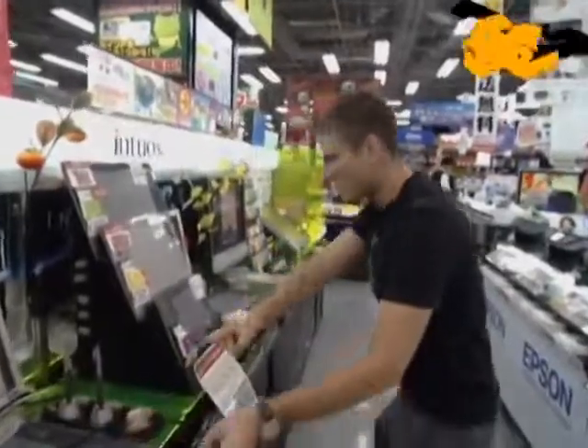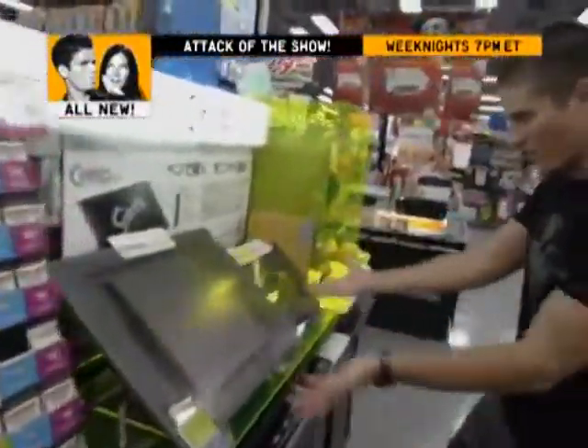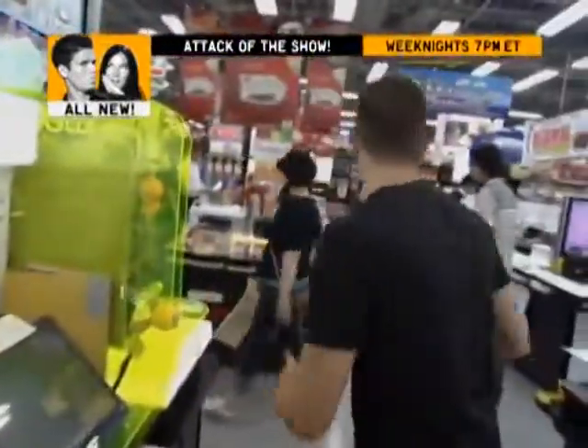Wacom tablets. They have them in the States — maybe one in the States. Here you find an entire row. They've got tiny Wacoms, bigger Wacoms, the Cintiq. There's a thousand and one of them, they're everywhere.